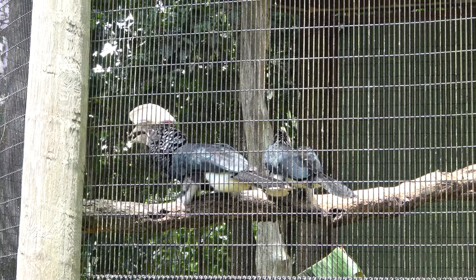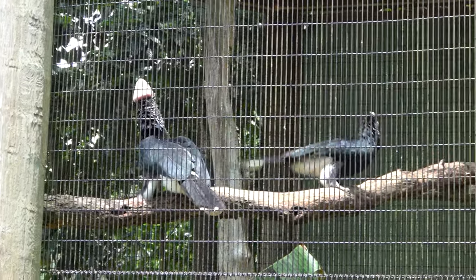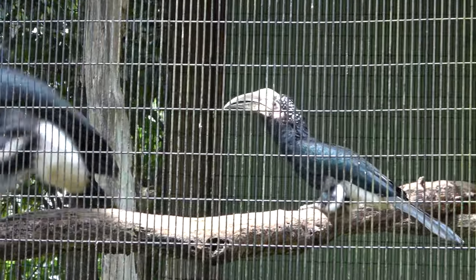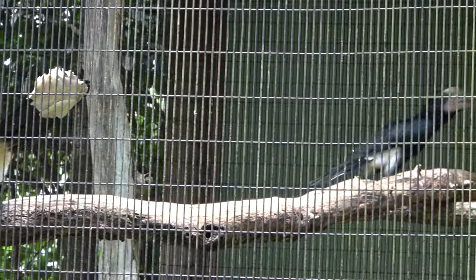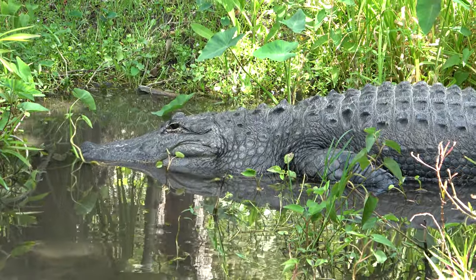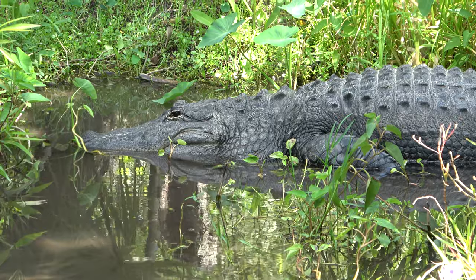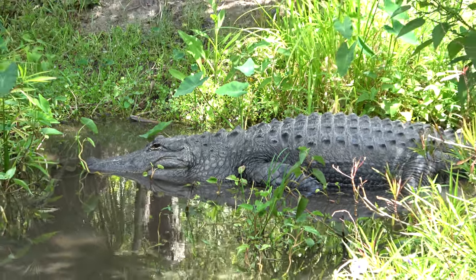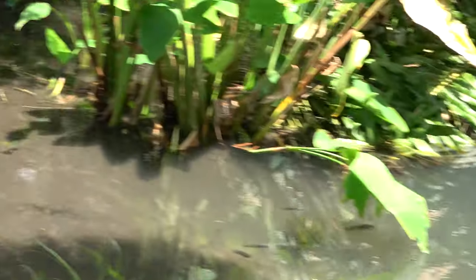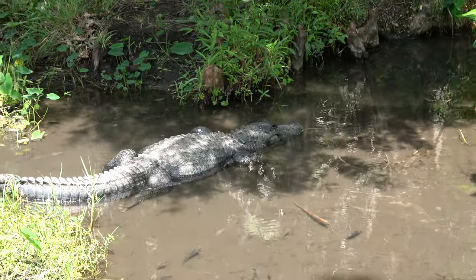These noisy birds here are a silvery cheeked hornbill — they hop, they make noise, and they've got really cool beaks. Of course, it wouldn't be a zoo here in Florida if they didn't have some good old American alligators. You can see a big guy hanging out over there and a little bit smaller one over here.